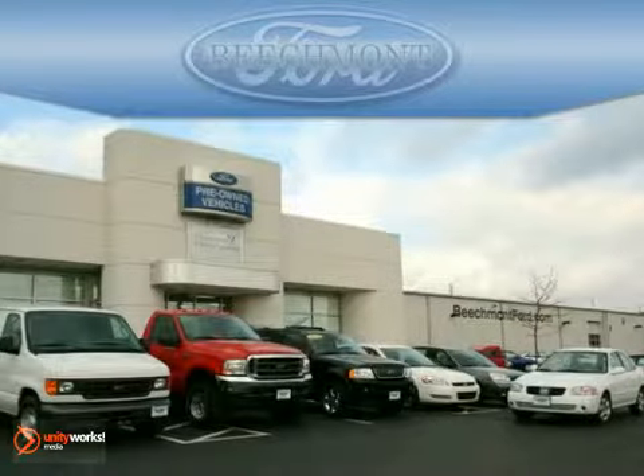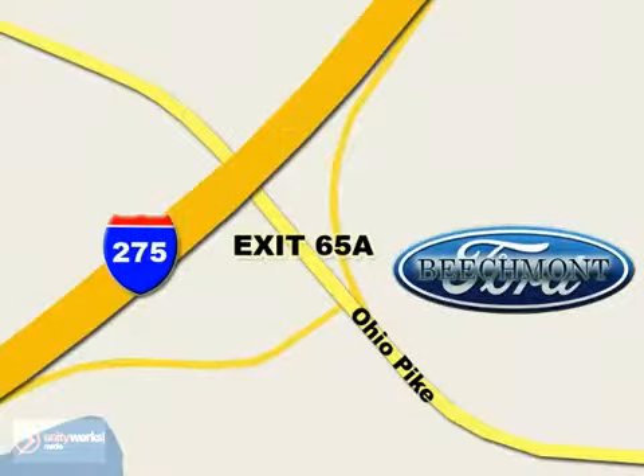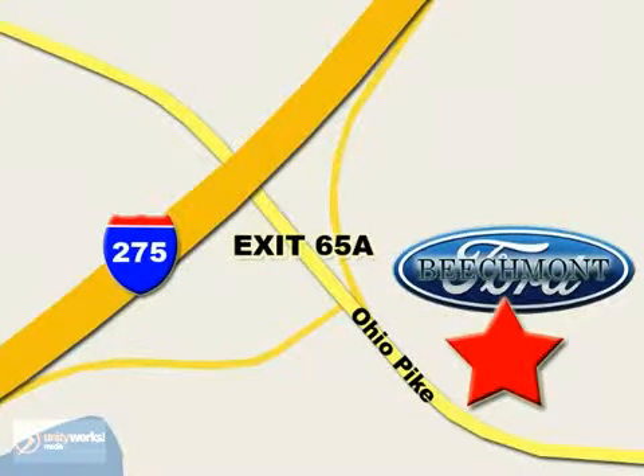Beachmont Ford — we're a friend in the community. Stop in today. We're easy to find off I-275 and exit 65A Beachmont Avenue.